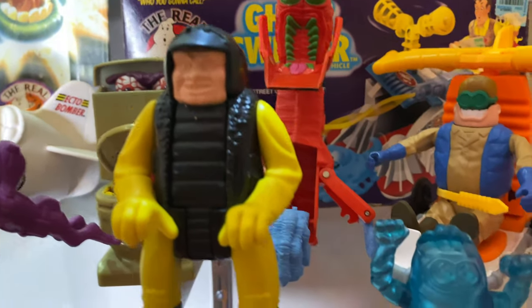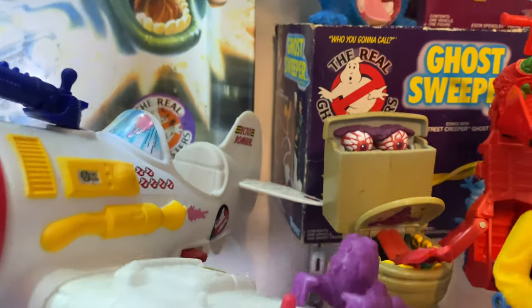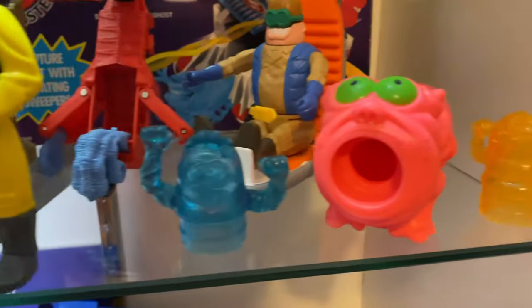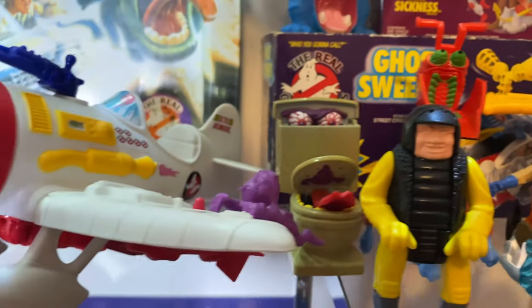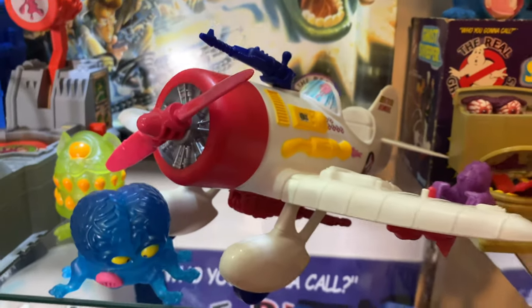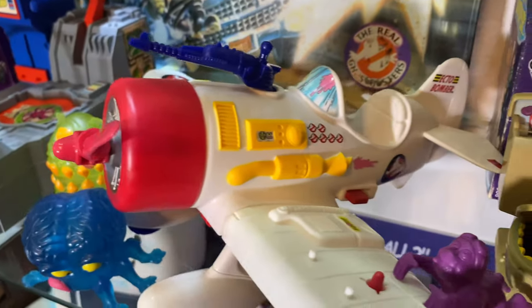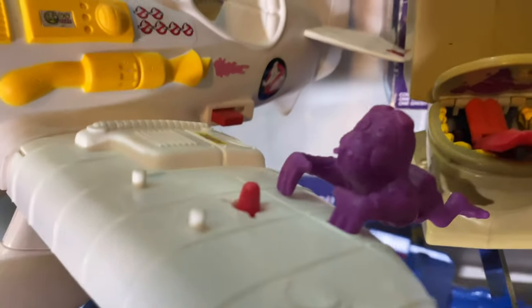Down here we've got Air Sickness and Wicked Wheelie, Fearsome Flush, Gooper Ghosts — just kind of an assortment of the different stuff that was coming out at the time. And then the Ecto Bomber, which was not something I had as a kid. These ones are not quite as common as some of the other vehicles. Love that guy hanging off there.